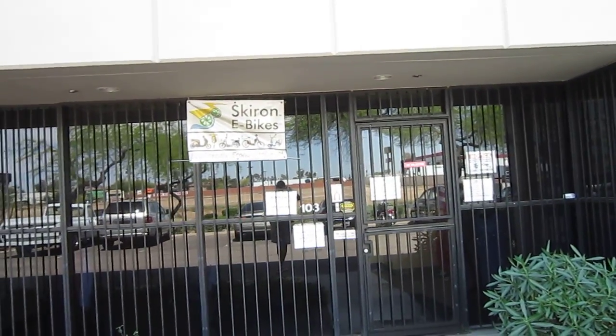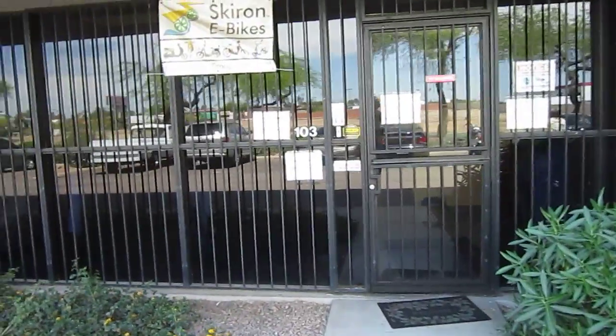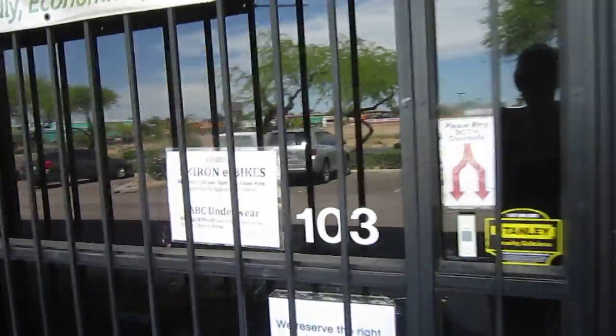We're still in Phoenix. I'm here at Skyron Bikes, and these guys are as much a distributor and importer of e-bikes. These aren't the kind that I generally push, but we're in town, so let's check it out.